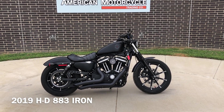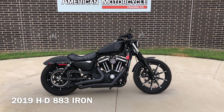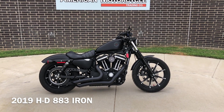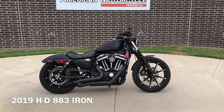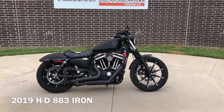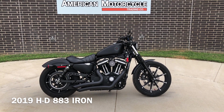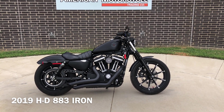Howdy folks, this is Rusty with American Motorcycle Trading Company here in Bedford, Texas. We've got a 2019 Harley-Davidson Sportster 883 Iron, and this is going to be one of our certified pre-owned motorcycles. It's been through our 32-point pre-delivery inspection. We test rode it, made sure everything was working correctly, and gave it a professional detail.